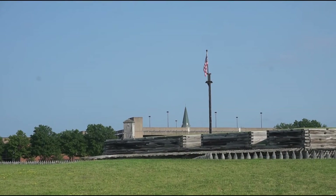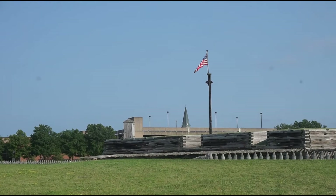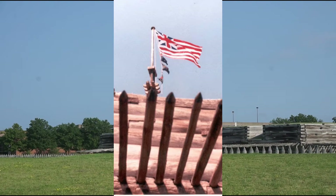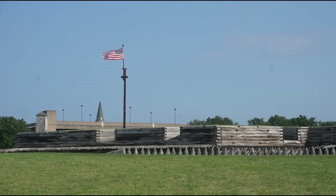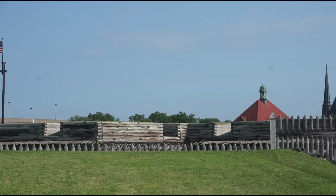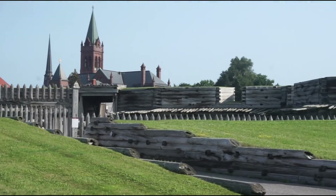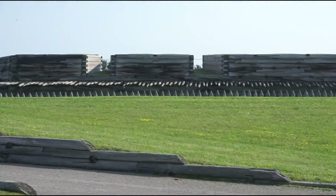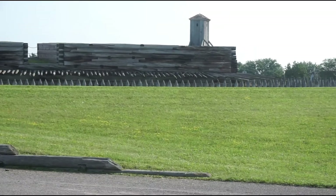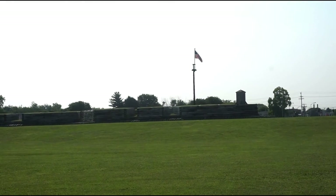Others argue that this isn't definitive proof that the flag was designed in such a way. Stripes are also found in the Grand Union flag, which was a common flag at the time. Further, doubters argue that the news of the flag resolution may not have made it to the fort before communication was cut off during the siege. While the resolution was passed on June 14, and news reached as far as Albany by early August, some do not believe the news would have penetrated the frontier where Fort Schuyler rests by that time.